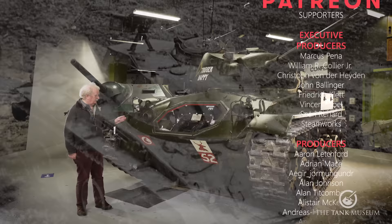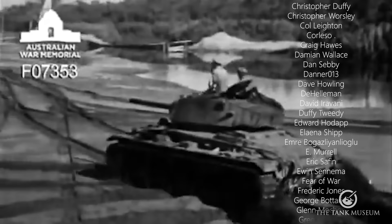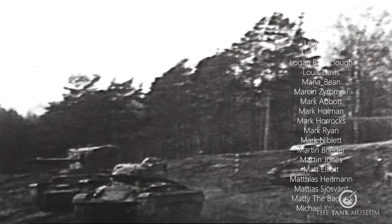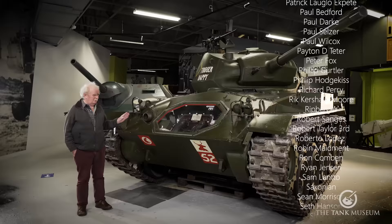So that is the M24 Chaffee. A light tank of very good appearance generally and quite a smooth runner. Top speed about 35 miles an hour — quite good for a vehicle of its age. It really did very well at the end of the war.